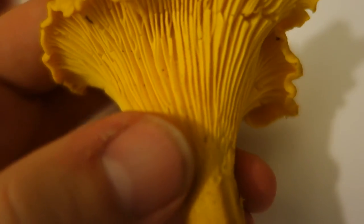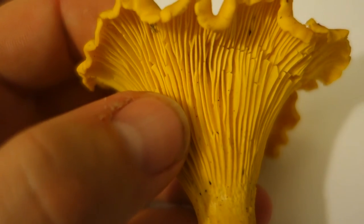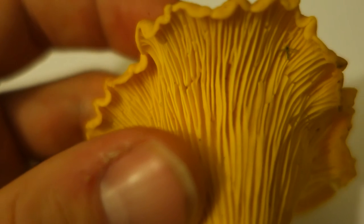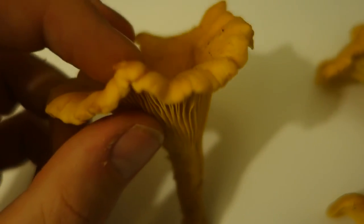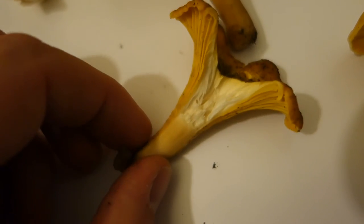One of the identifying features of chanterelles is you'll see these kind of joints or branching between the gills. It's very rare that you'll see bifurcations on gills where they just split - but on chanterelles you'll see these arbitrary joints across multiple times rather than bifurcations. And if you look at the base, you can see these are not really gills. I'll show you the flesh inside one of these as well - you can see the flesh is nice and white throughout.